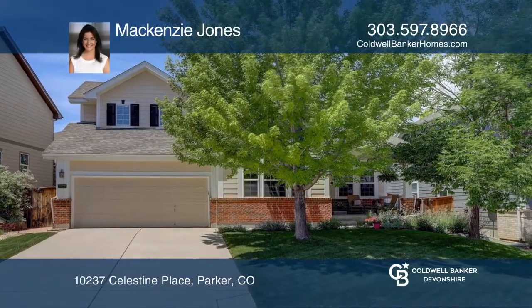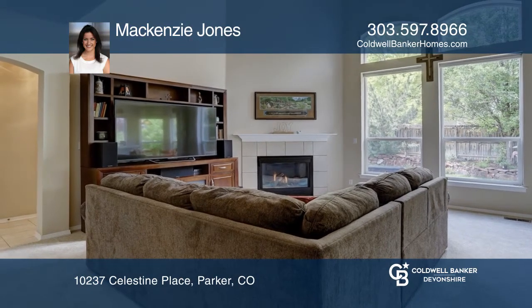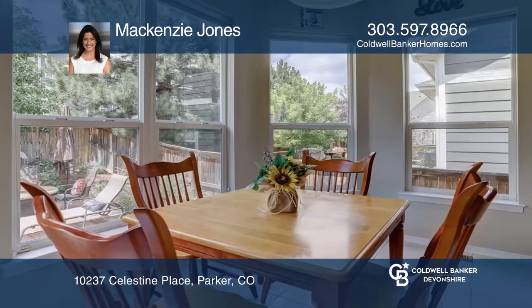This three-bedroom, two-and-one-half-bath home in the highly sought-after Stonegate neighborhood offers an open floor plan. The study provides French doors and vaulted ceilings.